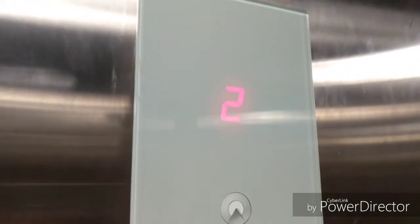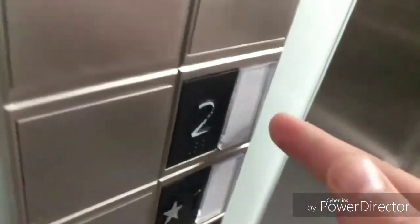We'll head back up to the second floor. P button. Two. These feel like computer buttons. Coming up? Come on in. Door closed works.